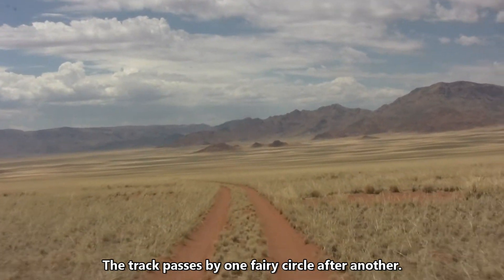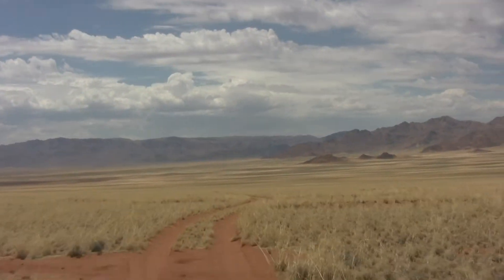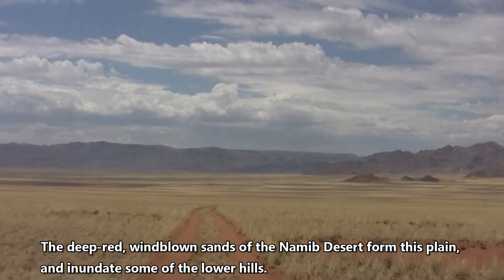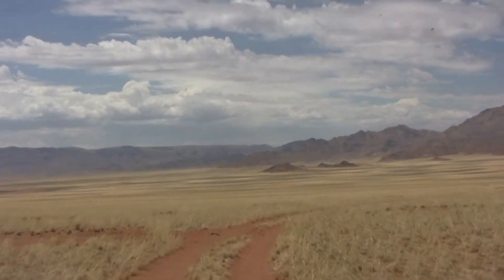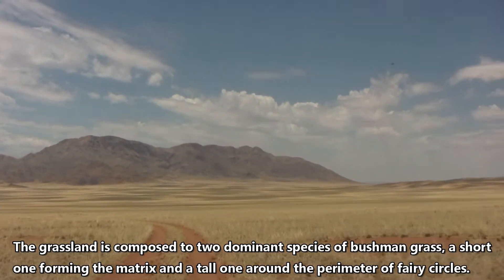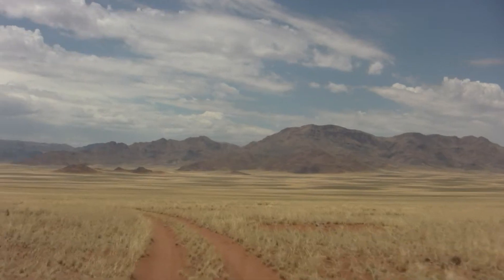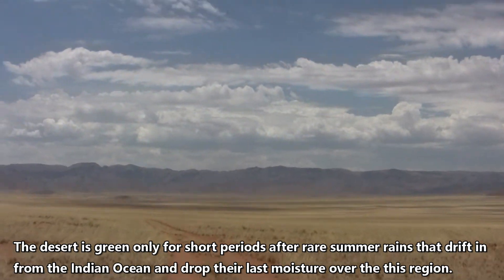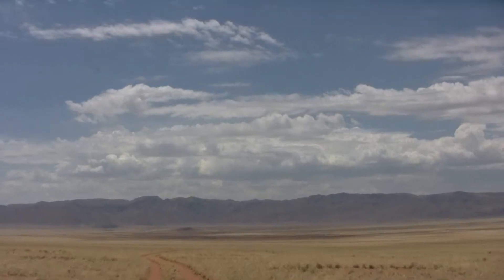The track passes by one fairy circle after another. The deep red, wind-blown sands of the Namib desert form this plain and inundate some of the lower hills. The grassland is composed of two dominant species of bushman grass — a short one forming the matrix and a tall one around the perimeter of the fairy circles. The desert is green only for short periods after rare summer rains that drift in from the Indian Ocean and drop their last moisture over this region.